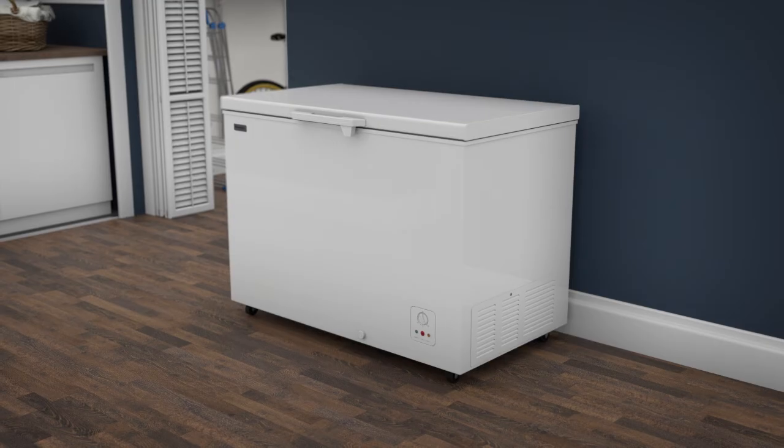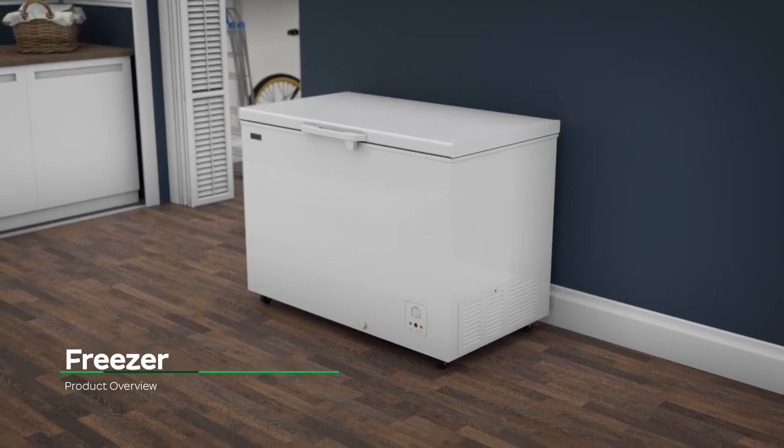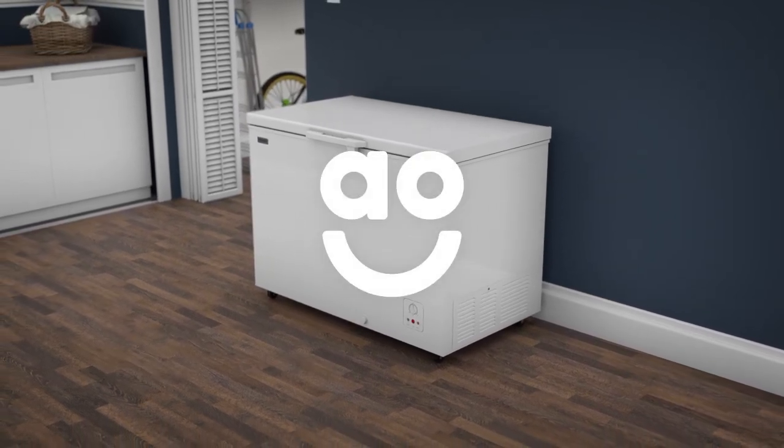So, if you're looking for a sturdy chest freezer for stocking up on frozen goodies, this Fridgemaster model is a great choice.